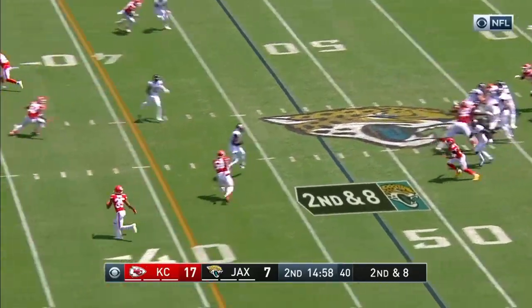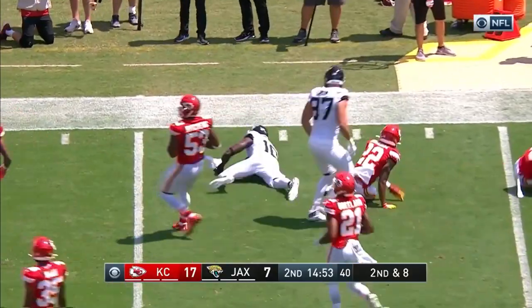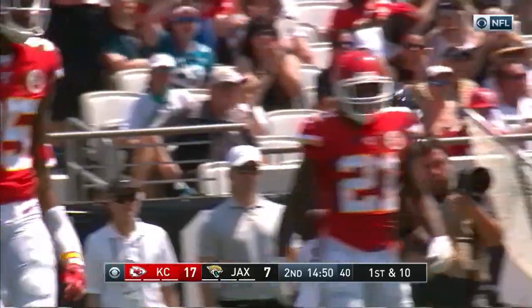Second and eight, Minshew standing in the pocket, hits his man Conley. Turns it upfield, Conley is still going. Finally tripped up as he crossed the 30-yard line.